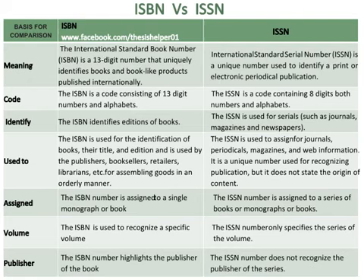The ISBN number is assigned to a single monograph or book, whereas the ISSN number is assigned to a series of books or monographs.